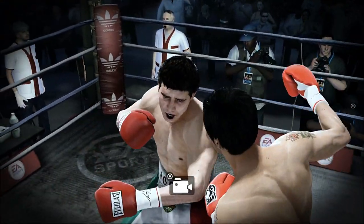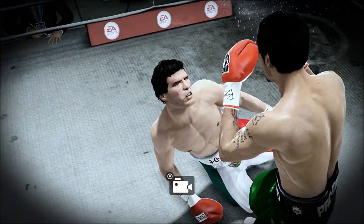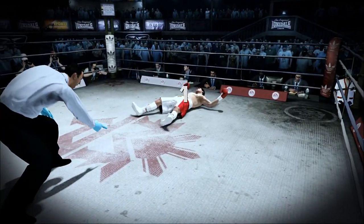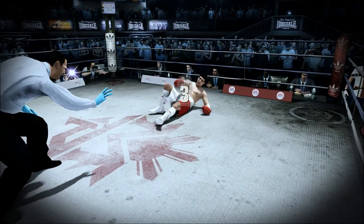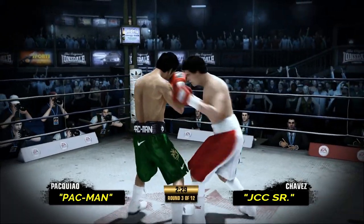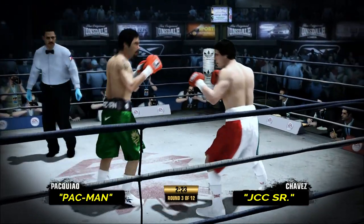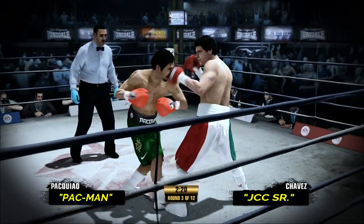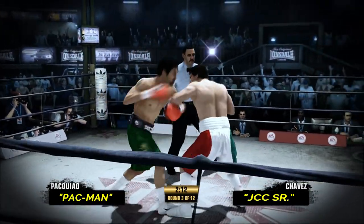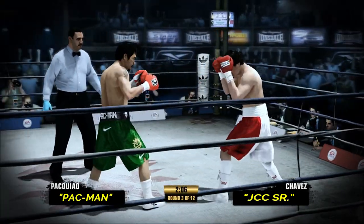He goes down. He has so much time now — he's going to be forced to survive. One, two, three, four, five. Chavez is rising back up. That takes some guts. Pacquiao's landing a combination here — that's what he does when he's at his very best. He returns the favor with a right hand of his own. And he's crushed by a huge uppercut.